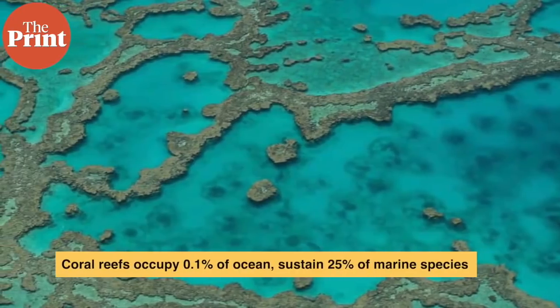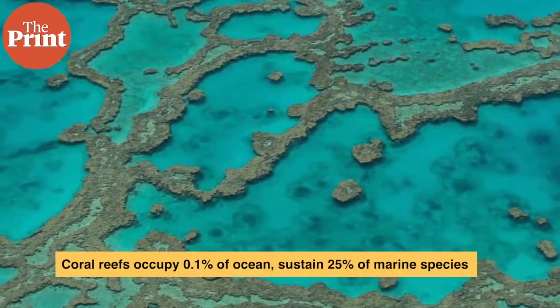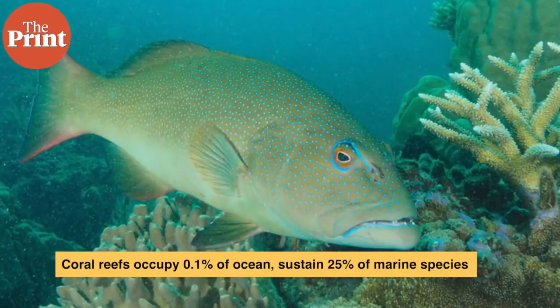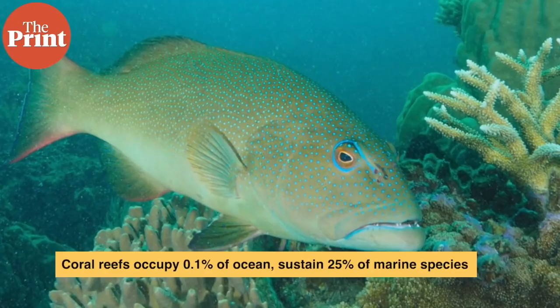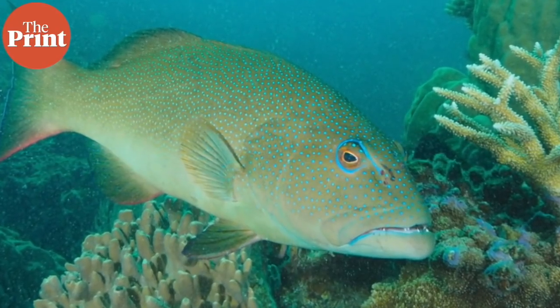Coral reefs have been around for over 480 million years. They are often called the rainforests of the sea because they sustain some of the world's most diverse ecosystems. They occupy less than 0.1% of the world's oceans by area but support more than 25% of all marine species, and are found in shallow tropical waters.